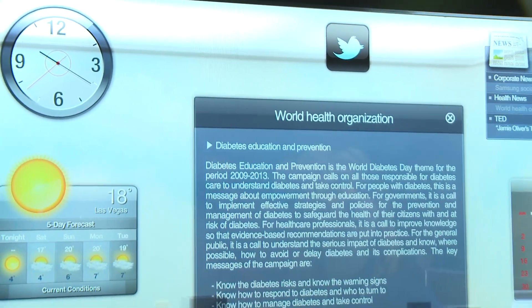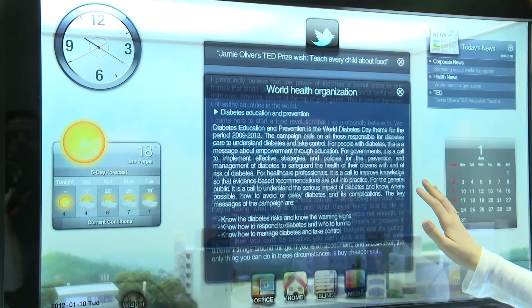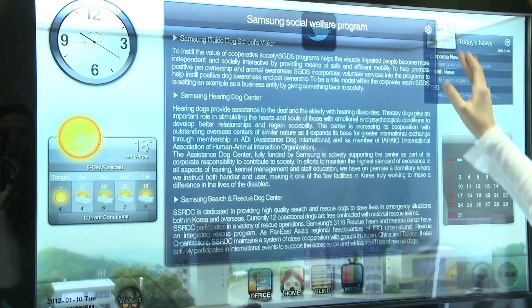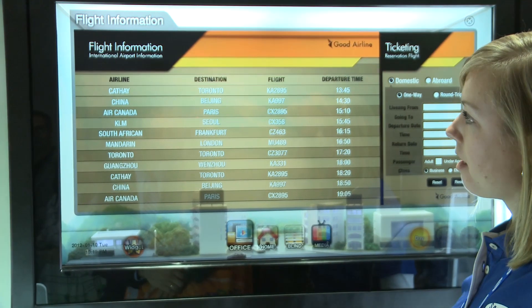It's fully touchscreen and you can interact with it in your own home. They're showing a number of features you can use on it — it's got a clock, you can check things like flight times, stock market, and we've even seen them put recipes up on there, so if you had it in your kitchen, for example.